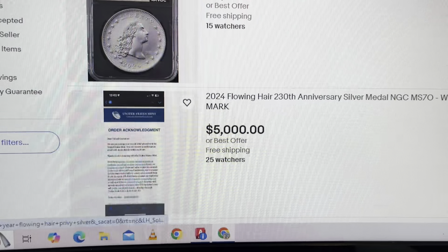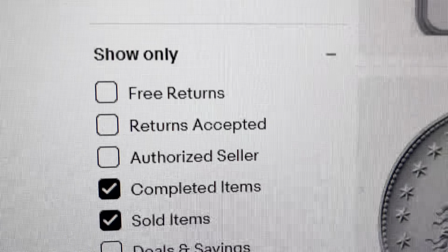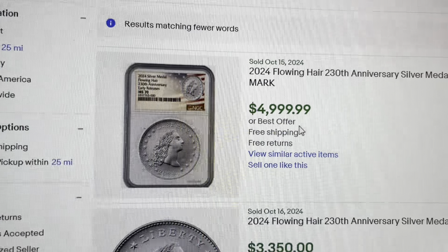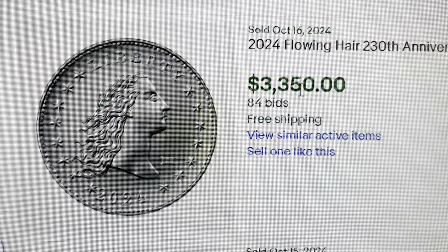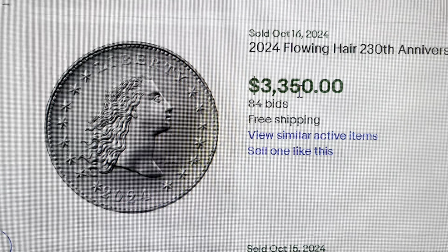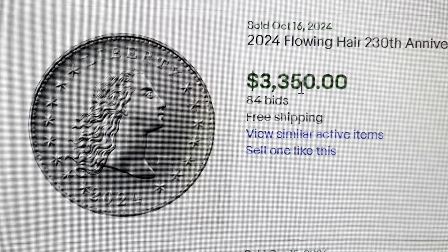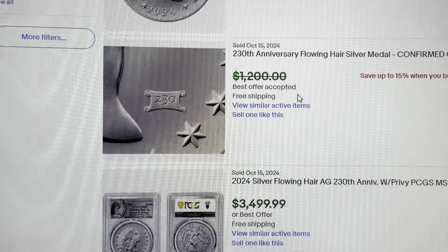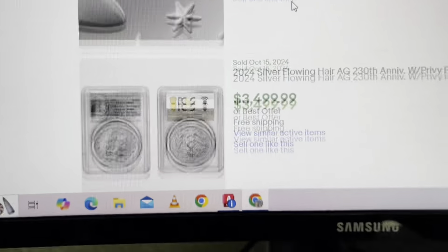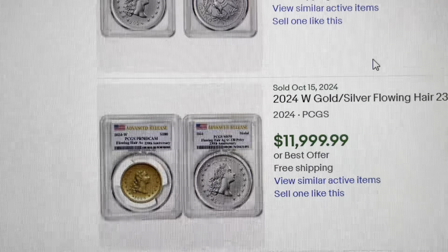I like to take all the credit and say I pointed this out before anybody else, and I think I did. These are the sold listings — I know everyone can ask for whatever they want, but five grand — it sold. This one right here is good because this is that auction we were watching. It sold. The bids did not get pulled back like some people were saying — that is the sold price: 84 bids, $3,350 for a raw Privy Flowing Hair. Big money, big big money. Somebody here may have accepted way low, who knows, but we're seeing a lot of these selling now. I'm just gonna tell you — I told you so.